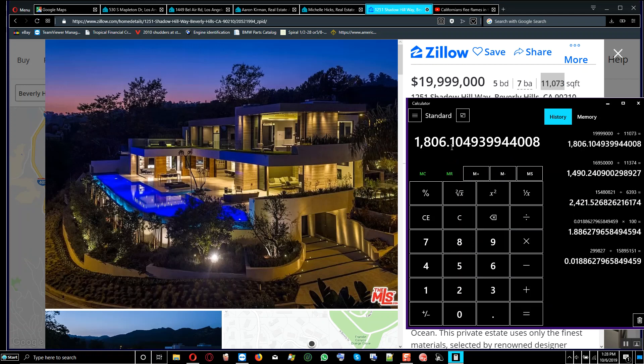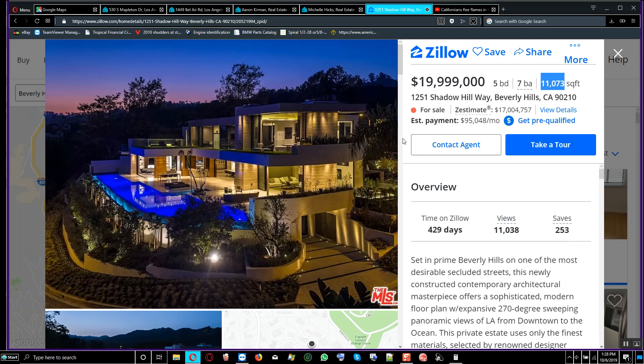You're paying $1,806 per square foot for a total area of 11,073 square feet. This property has been on Zillow for 429 days — over a year — and has 11,038 views. One issue with this property: it has no yard, no front yard, no backyard, and no lawn for nearly $20 million.